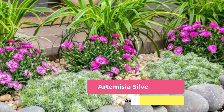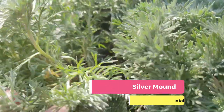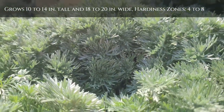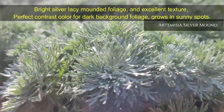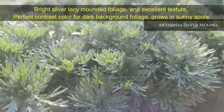Artemisia Silver Mound is prized for its bright silver lacy-mounded foliage and excellent texture. It grows 10 to 14 inches tall and 18 to 20 inches wide, hardiness zones 4 to 8. This fast-growing ground cover is a perfect choice for bordering areas and rocky gardens, providing a perfect contrast color against a dark foliage background.